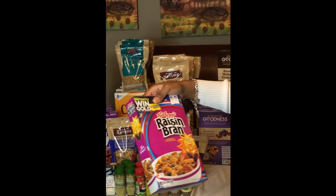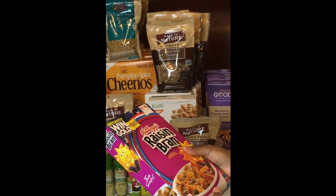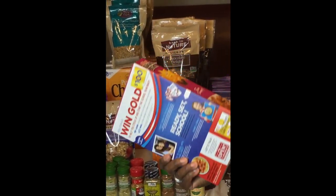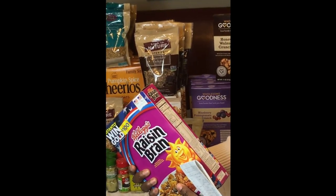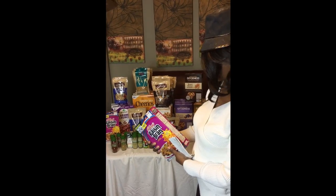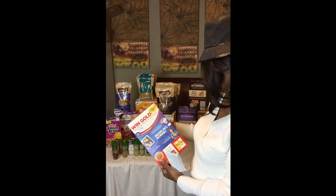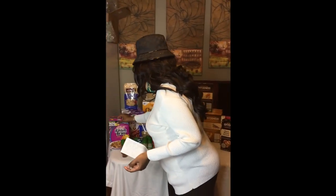But I so love me some raisin bran. It's high in fiber. Sugar is 18 grams per one cup. So drink water before and after. But anyway.